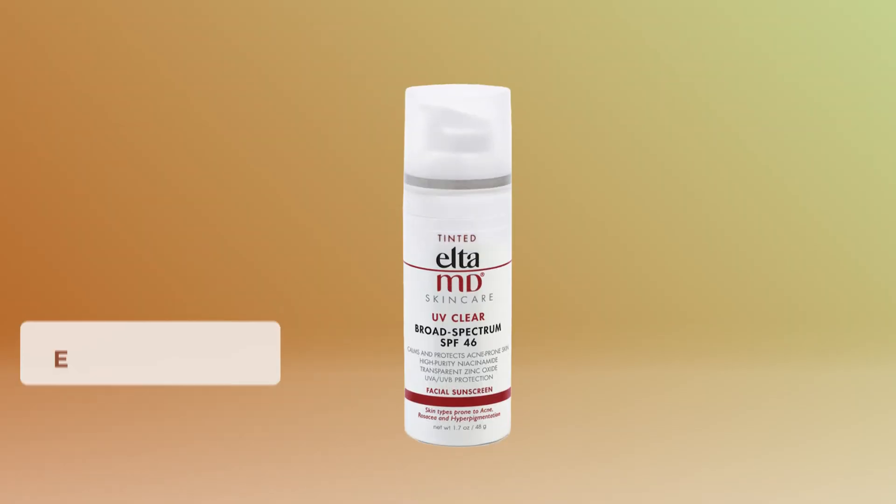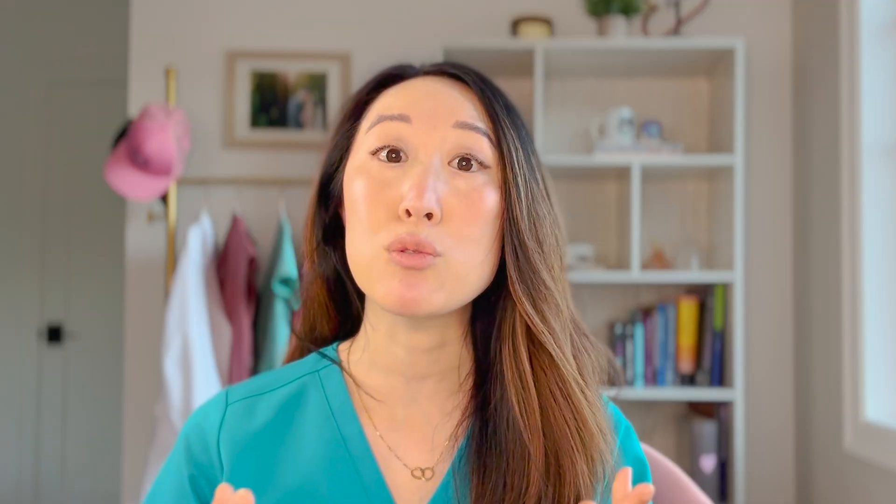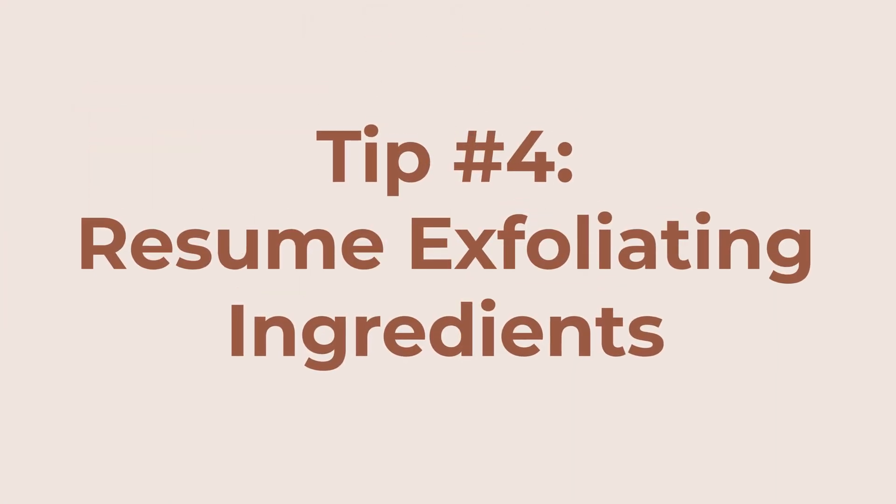Another option is the Tatcha Silk Sunscreen — it has a very light tint that works well for my skin tone and I'll be reviewing it in a future video. Elta MD also has an amazing tinted UV Clear sunscreen that's great for acne or rosacea-prone skin because it contains niacinamide. Since both acne and rosacea can flare in summer, that's a great option to consider.